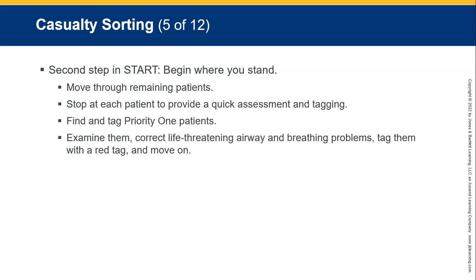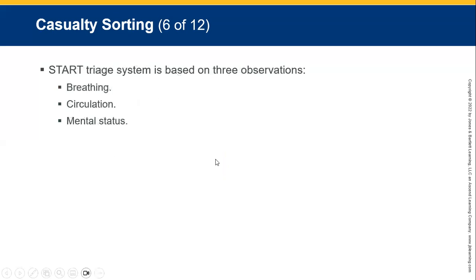Step two of START: begin where you stand and move through the remaining patients. Stop at each patient and provide a quick assessment and tag. Find and tag priority one patients — examine them, correct life-threatening airway and breathing problems, tag them with a red tag, and move on. The triage system is based on a few observations: breathing, circulation, and mental status.